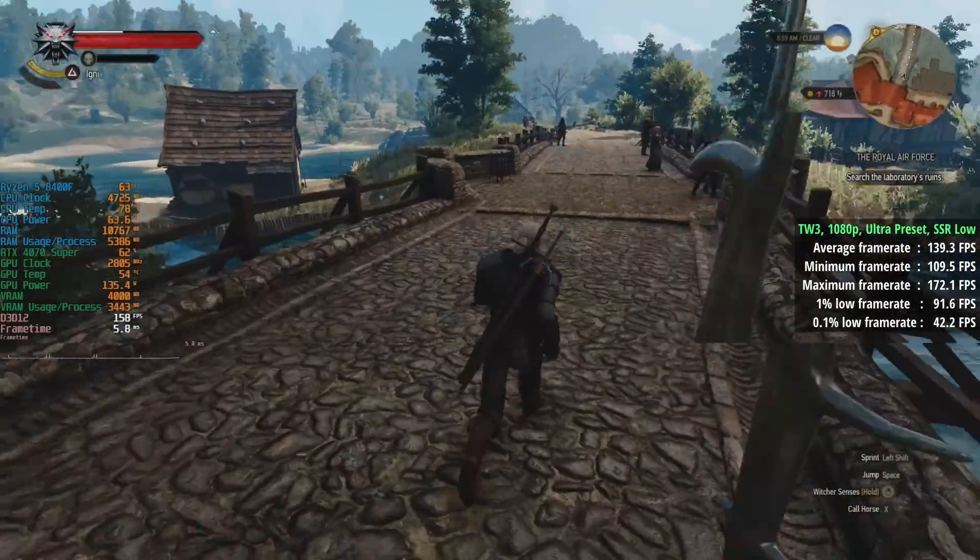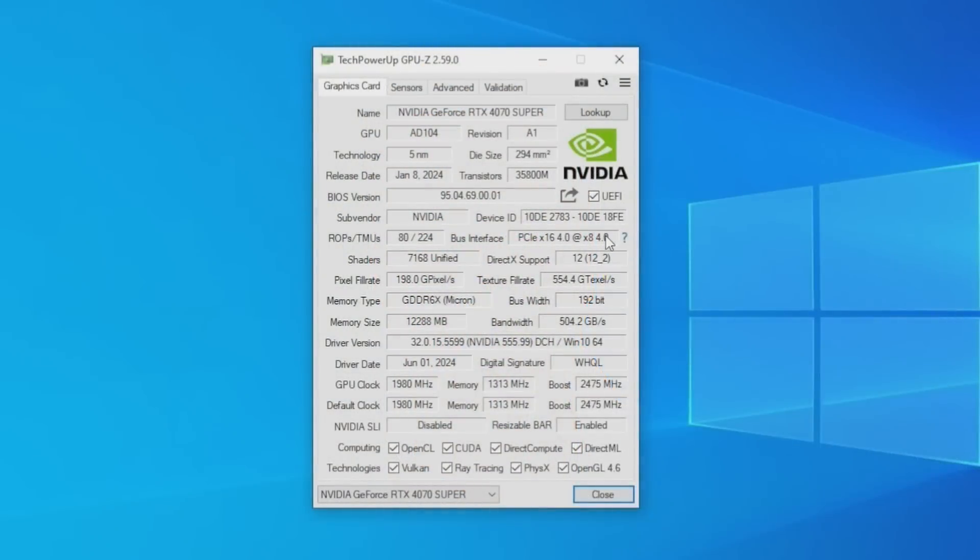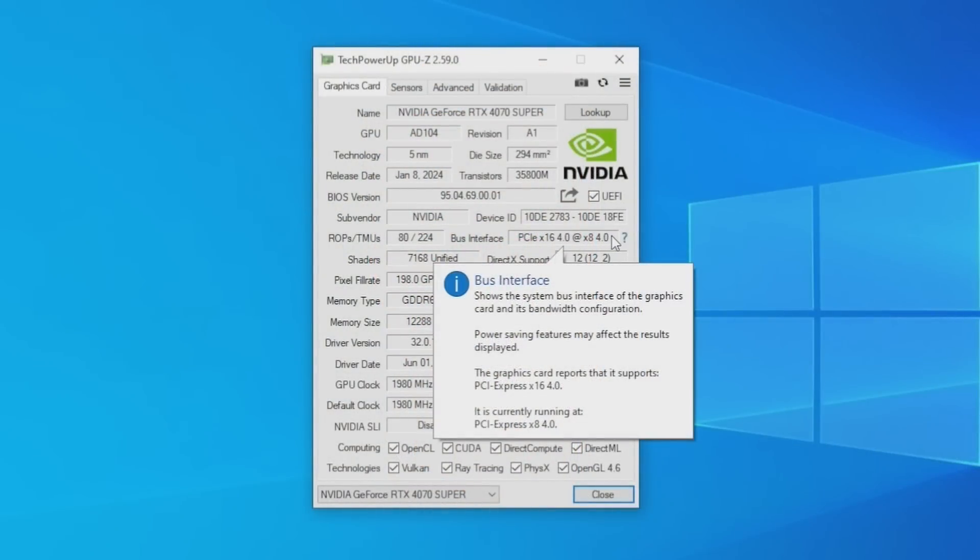The initial thing I noticed was that the 8400F only allowed the 4070 Super to run in PCIe x8 mode. This is because there are only 20 total PCIe lanes, so it's not going to run in x16 mode — unlike what it would do with the 7500F or 7600.